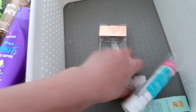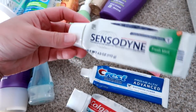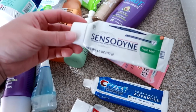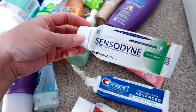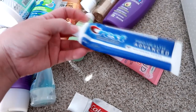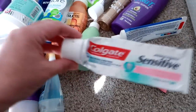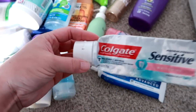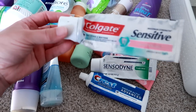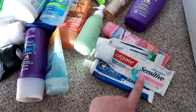Some toothpaste. I went through a Sensodyne Fresh Mint — I didn't like it and wouldn't repurchase it. Unfortunately I bought two or three in that CVS haul after Christmas and I wish I hadn't. It's great for sensitive teeth but didn't do much otherwise. I really loved the Crest Pro Health Advanced Whitening Power and would definitely repurchase that. And out of the three, the one I loved the most was the Colgate Sensitive Maximum Strength Whitening. I would seek this out — it was really, really good, even if you don't have sensitive teeth.